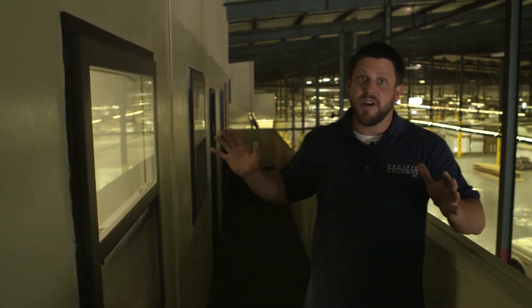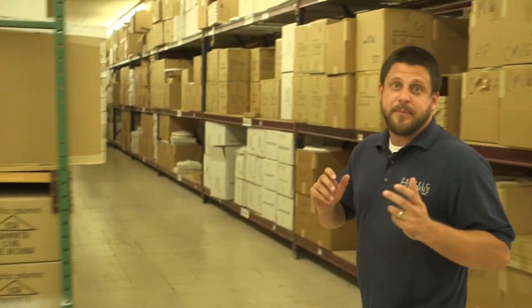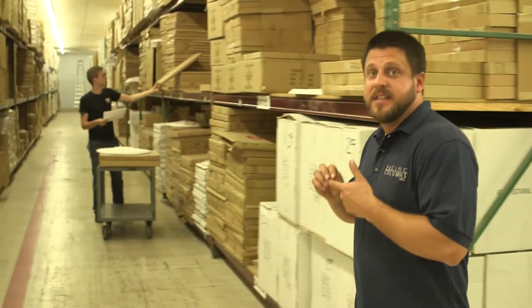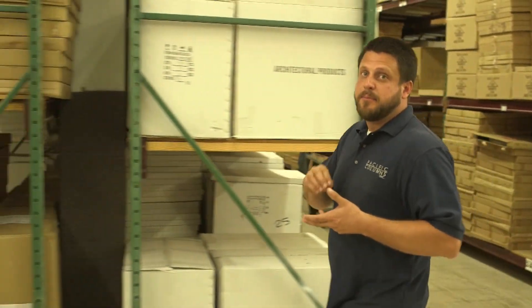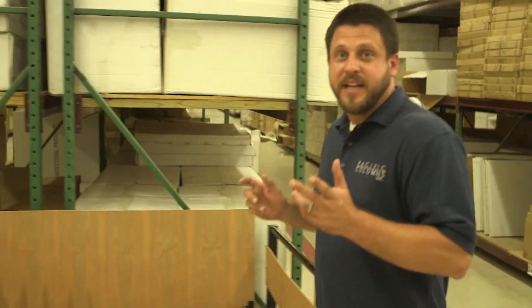Here we are at the main warehouse offices. Behind these walls, the team takes care of all the inventory, bulk supply, and forecasting — everything we need to keep these warehouses full, supplied, and ready to keep them running. This is the warehouse where we keep most of our smaller items that ship UPS and FedEx — everything in wood and urethane, from ceiling medallions to rosettes, brackets, and plinth blocks. Everything here ships to you within 48 hours.